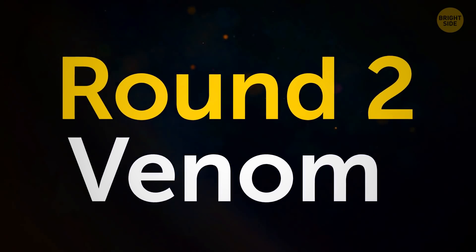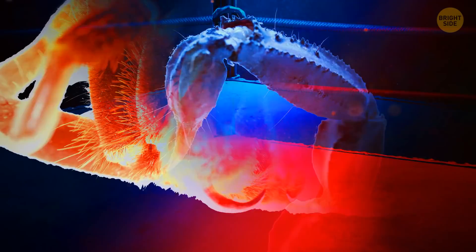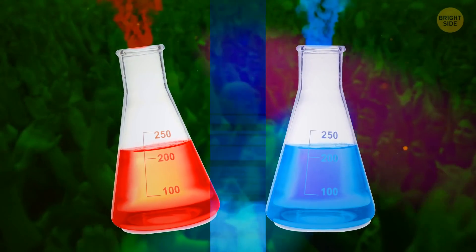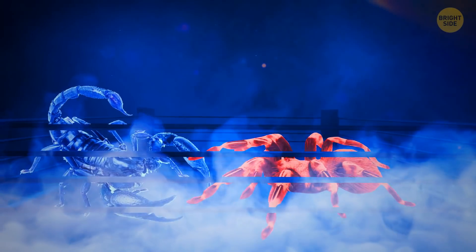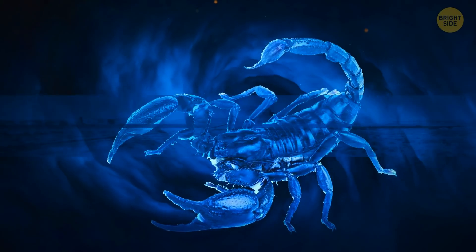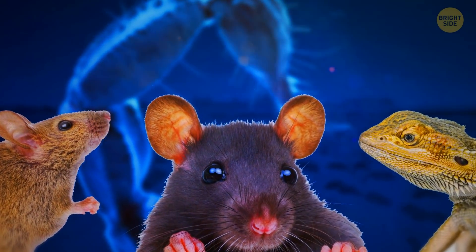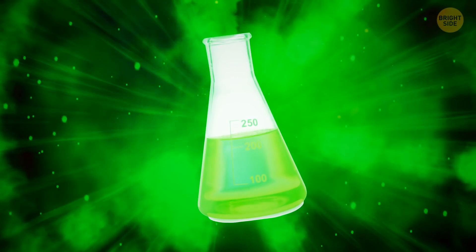Round 2: Venom. The scorpion has powerful venom and injects its prey through its stinger, while tarantulas use their fangs. Both venoms contain a whole cocktail of things designed to target the nervous system. As venoms are fast-acting, whoever is quick enough to get the first strike may get the upper hand. Because of natural selection, scorpion venom is more effective against animals like mice, lizards, and rats — but not tarantulas, since they're not a common threat to the scorpion. Both these guys actually have pretty similar venoms.